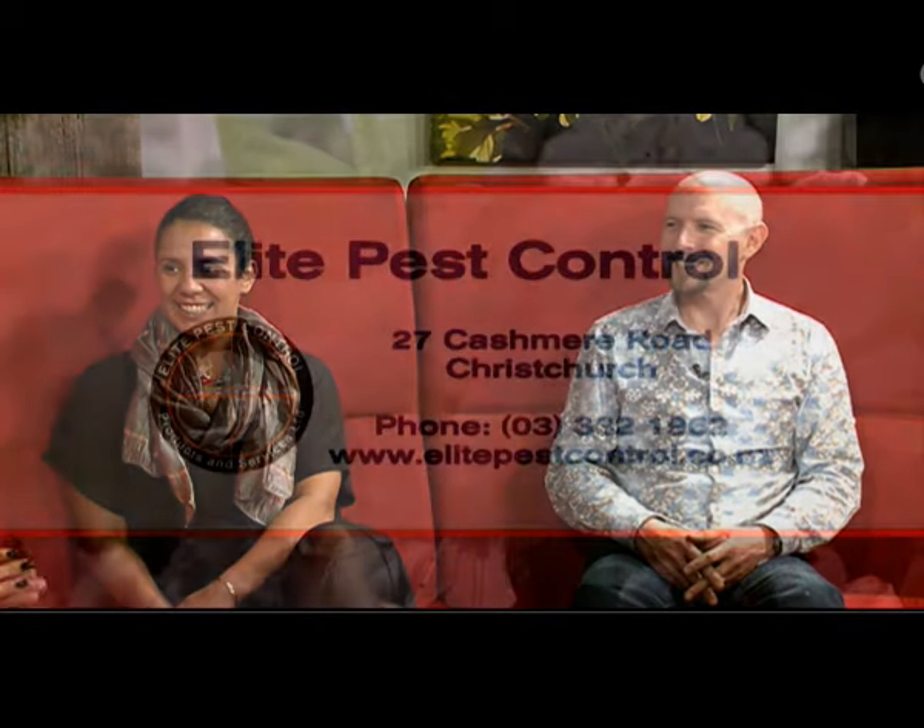Thank you so much — we'll see you next time. Elite Pest Control — it's as simple as that. If you do find one of these little creatures in your house, give them a call. They're at 27 Cashmere Road in Christchurch, phone 033 332 1962, or go to their website elitepestcontrol.co.nz.